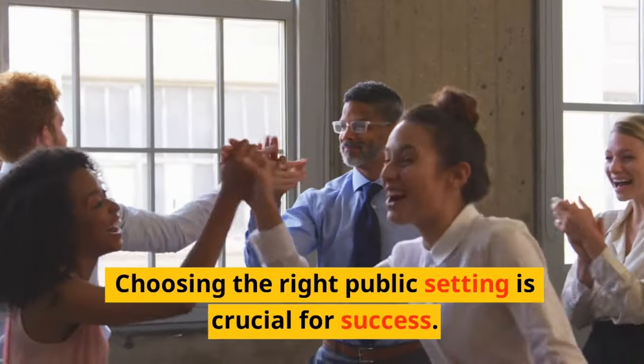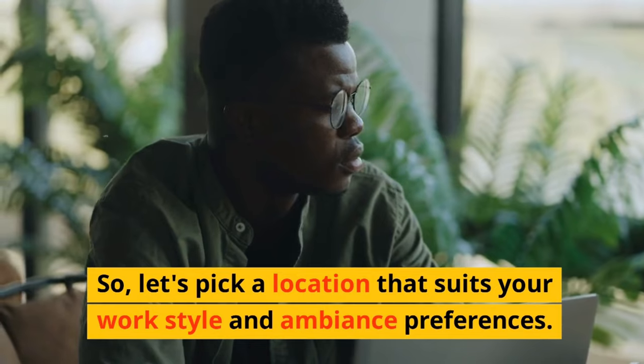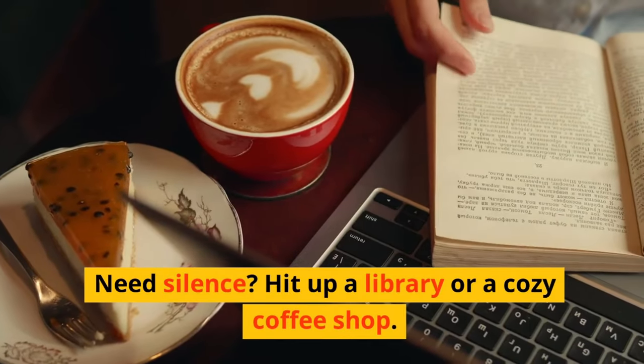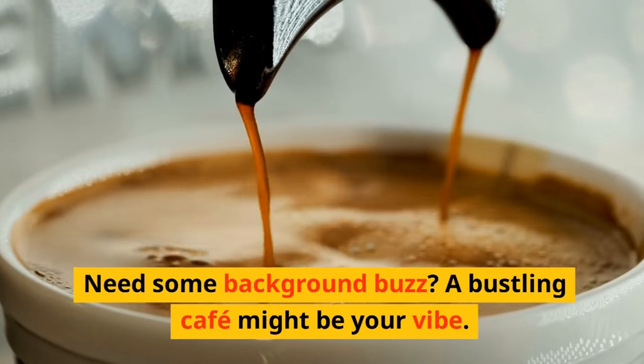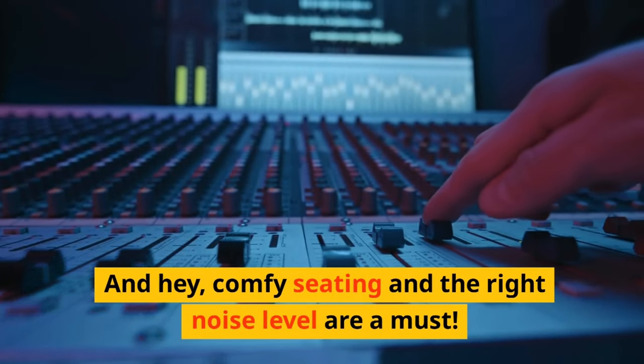Choosing the right public setting is crucial for success. So let's pick a location that suits your work style and ambiance preferences. Need silence? Hit up a library or a cozy coffee shop. Need some background buzz? A bustling cafe might be your vibe. And hey, comfy seating and the right noise level are a must.